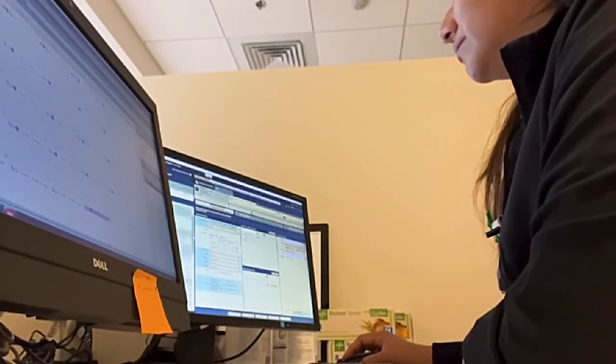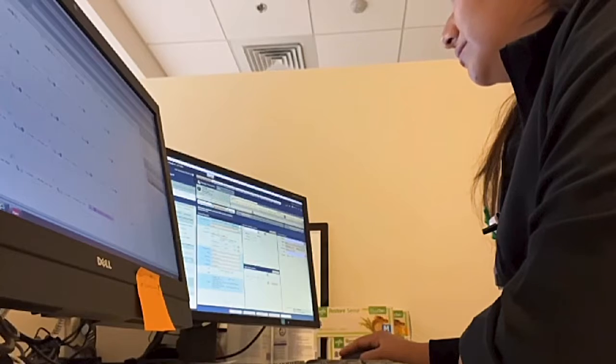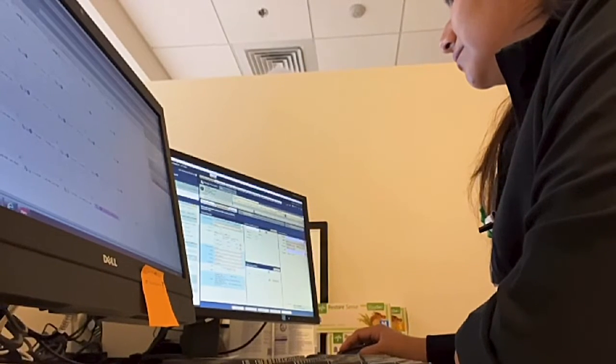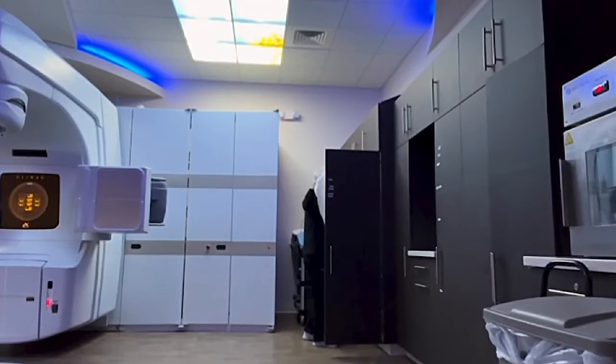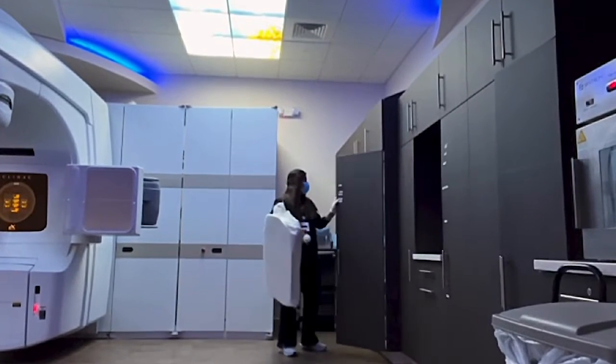Then we check the image report for the day prior for approvals or any action required from our physician. We check the schedule for the day, make sure our machine checks have been completed, and check our machine email for any updates.